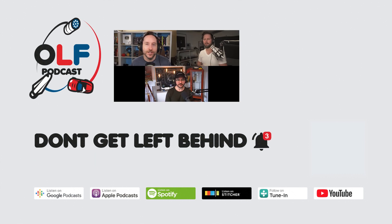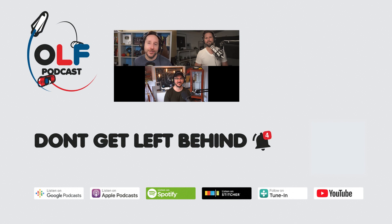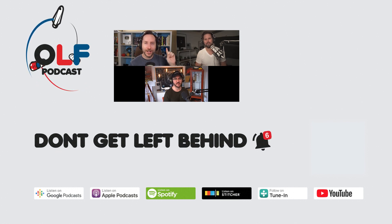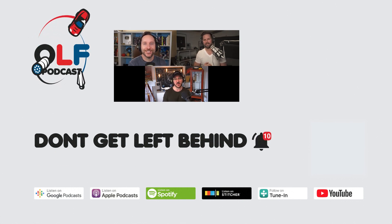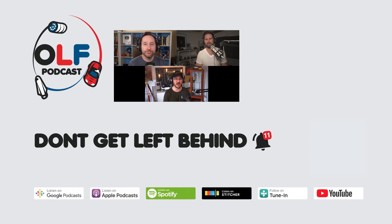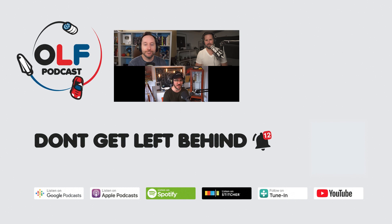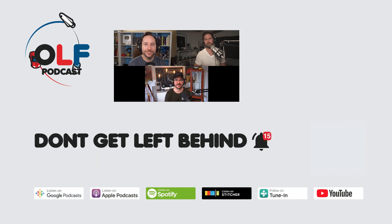Thanks so much for watching this clip from our show. If you want to watch the full episode, go to olfpod.com/yt. Consider becoming a Patreon member for early access to episodes, our community, live recordings, and credits at olfpod.com/patreon. Check back every Friday for new clips and new episodes on the main channel.